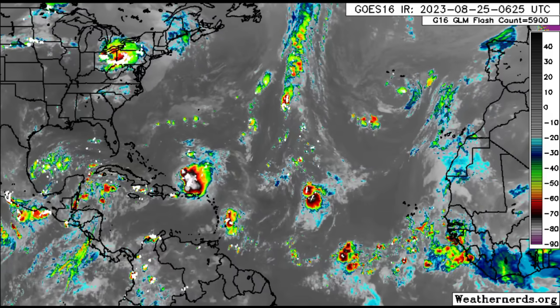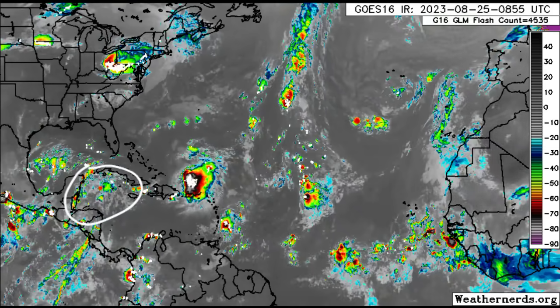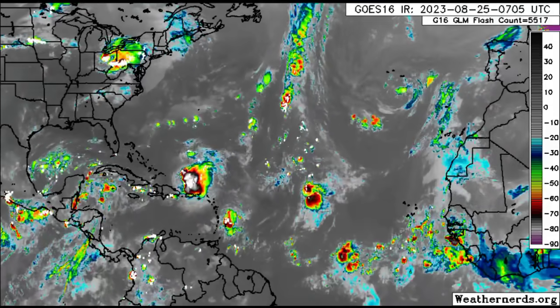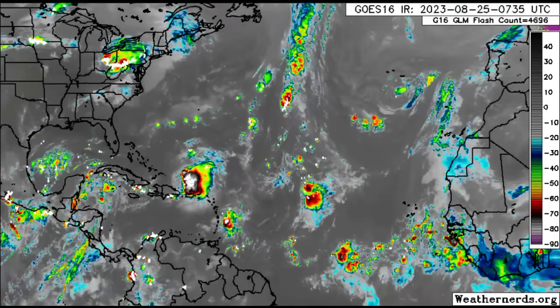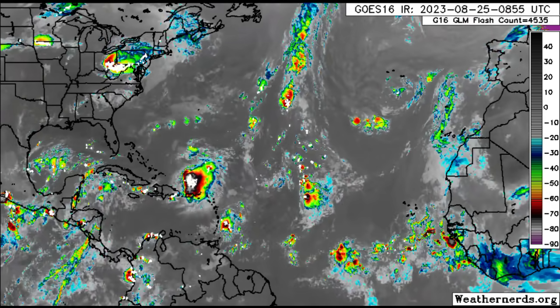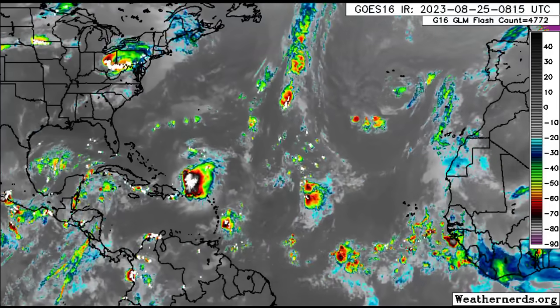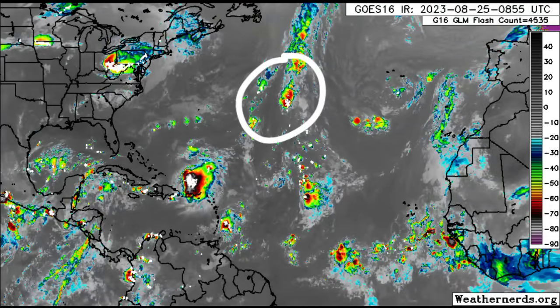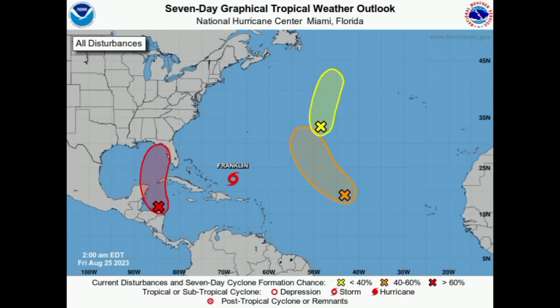Let's return to the satellite imagery and look at our different areas of focus. We have that Caribbean system yet to be designated as an invest, but it should become Invest 93L. We've got Franklin up there, still asymmetrical — the western side is not producing much activity. We have the remnants of Gert, that low-pressure area bringing rainfall, and the remnants of Emily losing the chance to potentially re-intensify. On the latest outlook map, redevelopment of Gert is not expected, but I wanted to focus on it briefly because of the activity it is producing.